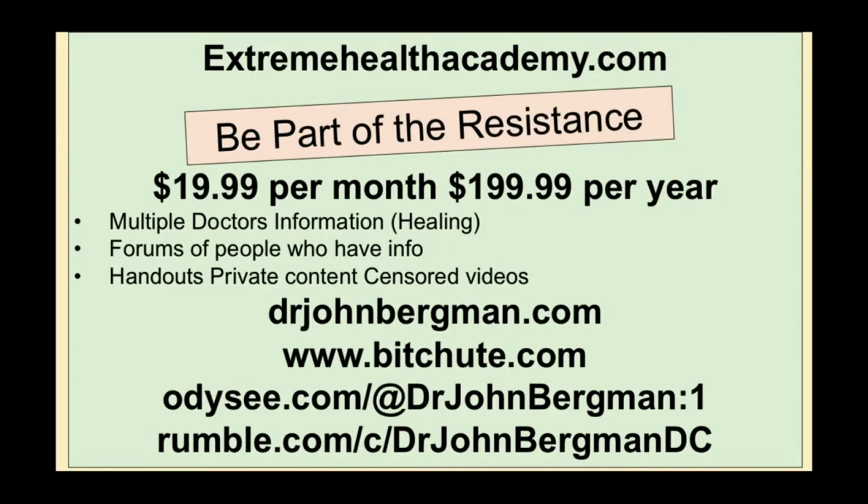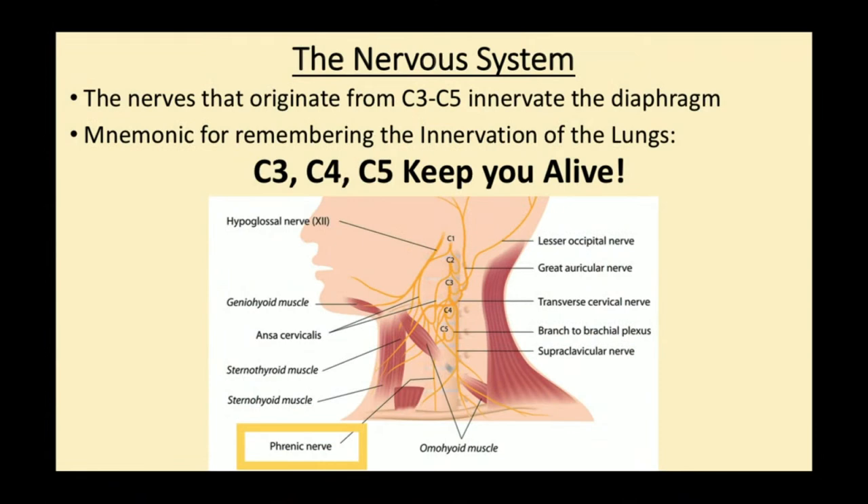Lungs — that means the third, fourth, and fifth cervical vertebrae. The nerve that comes out of there is called the phrenic nerve — the diaphragm — and this is how you actually breathe. We're going to go over literally how to breathe the Z's away.